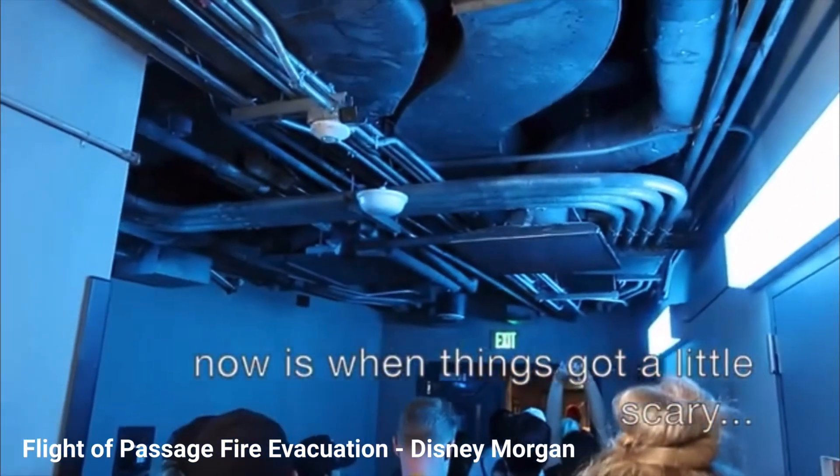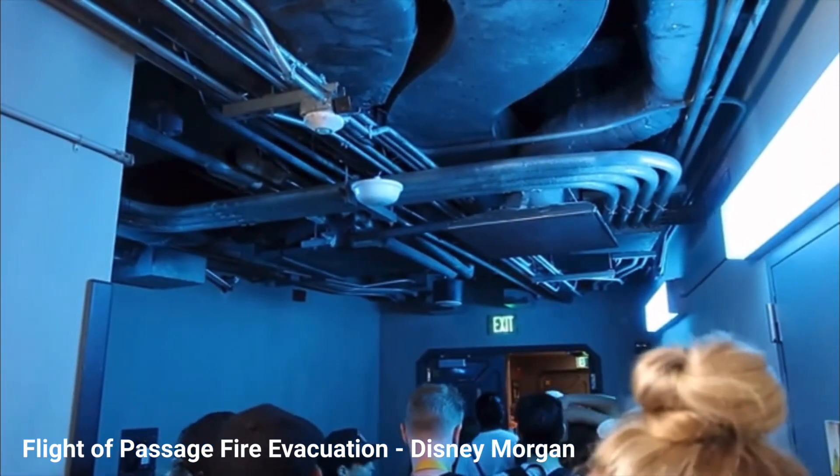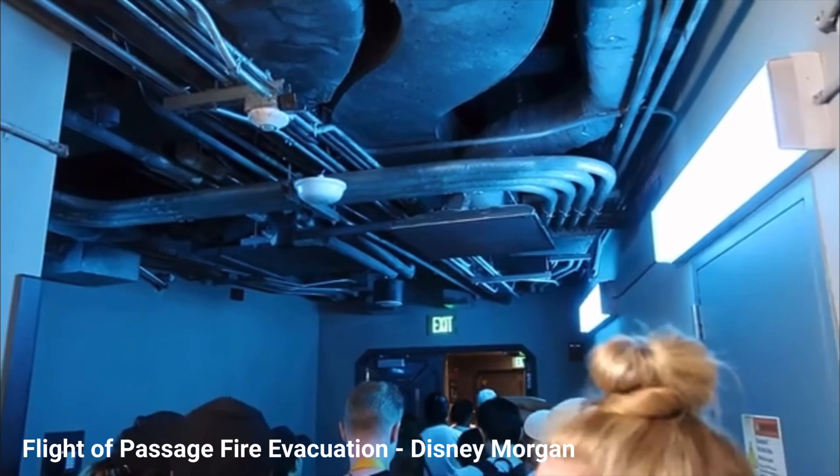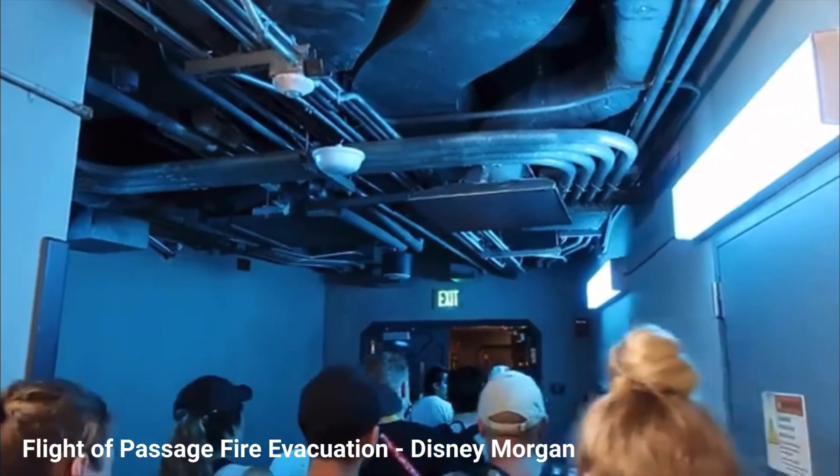In a similar way, voice evacuation systems are more effective at inciting a response from occupants. As you can see from this example, when the fire alarm system is activated, the occupants listen to the message and take action almost immediately.